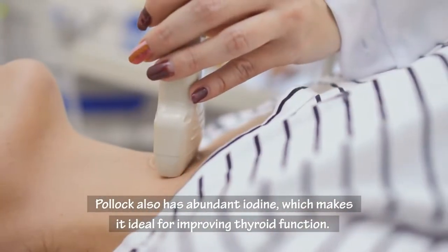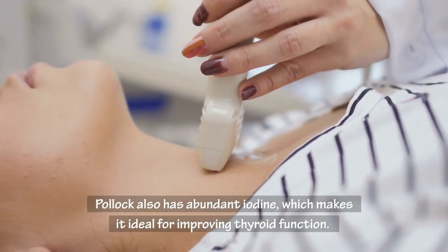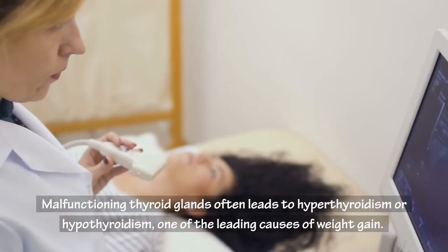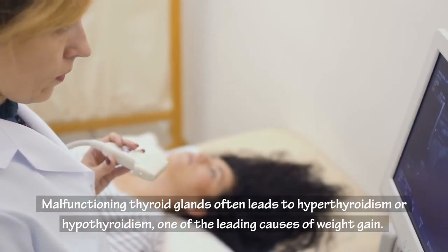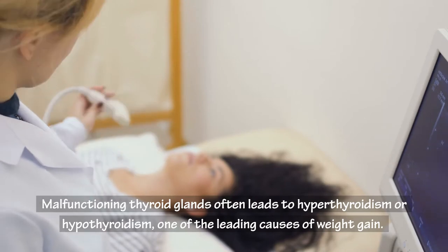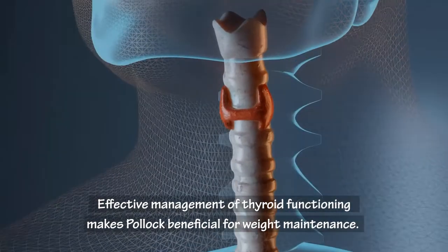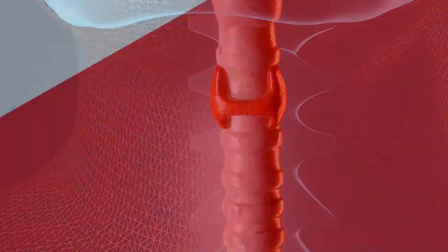Pollock also has abundant iodine, which makes it ideal for improving thyroid function. Malfunctioning thyroid glands often leads to hyperthyroidism or hypothyroidism, one of the leading causes of weight gain. Effective management of thyroid functioning makes Pollock beneficial for weight maintenance.